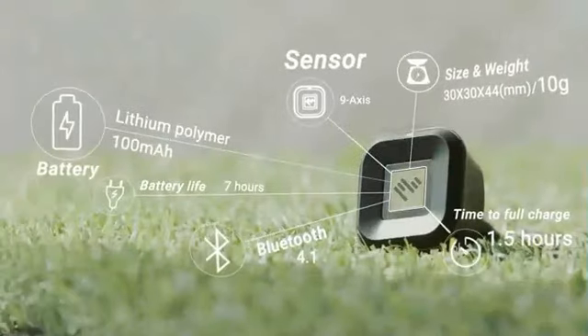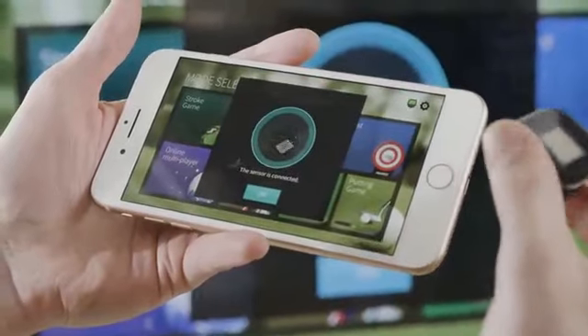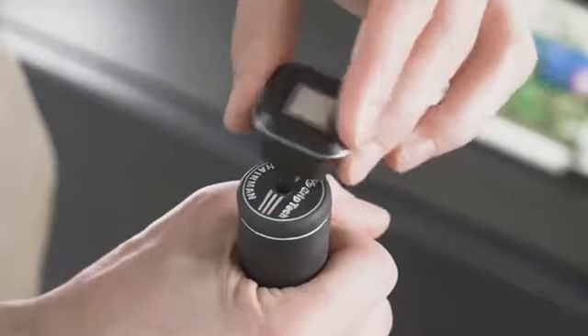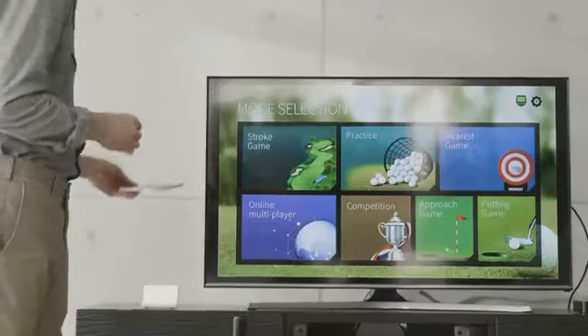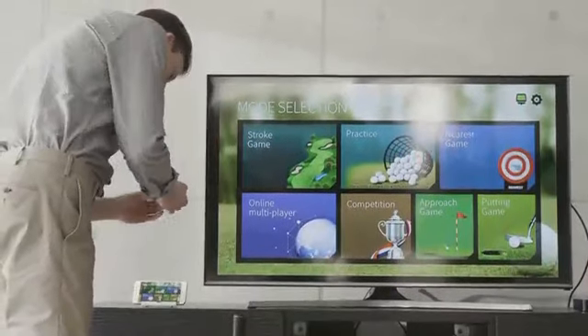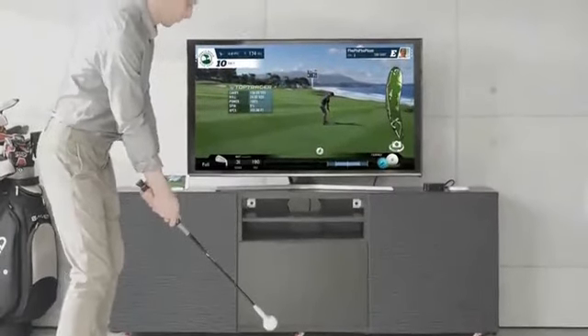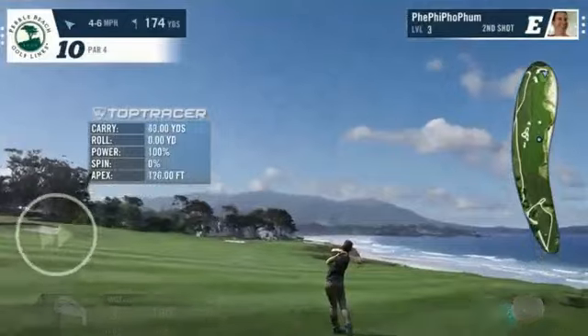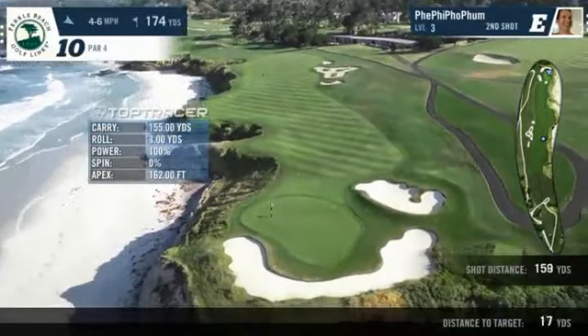Some of you are familiar with FiGolf from previous campaigns — the compact motion sensor that pairs with a smartphone via Bluetooth. The sensor device plugs into your included FiStick or a real club. The app can also be mirrored to a big screen with Apple TV or Chromecast for a more immersive game experience.